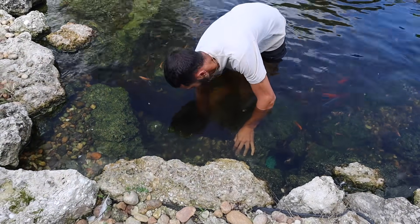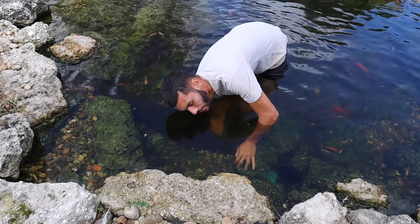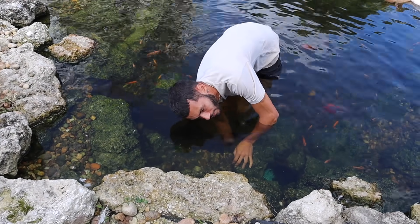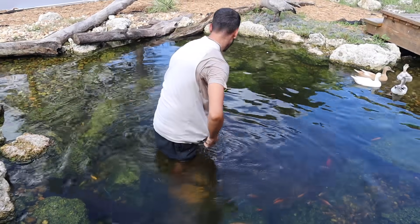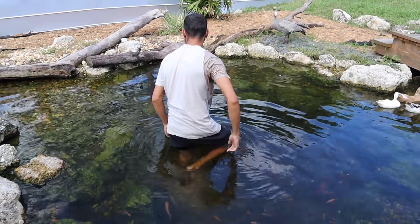Oh my god, I can't find it. That's not good. That's cool — that's really cold. All right, hold on. I don't want to stir up the water. Let's move around a little bit more.